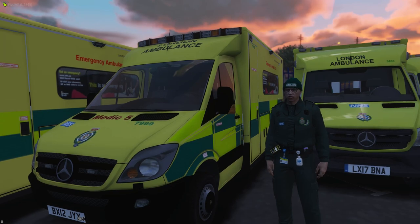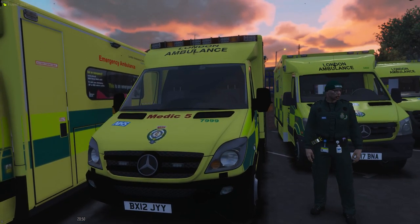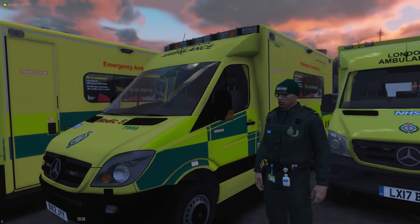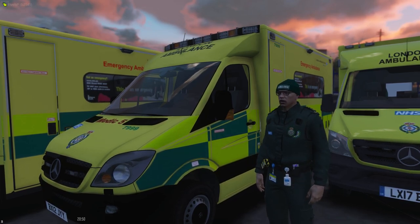This is Medic 5. It's based off of the 2010 Sprinter box, and Medic 5 covers Heathrow Airport. One of the sayings we usually say is: if you're going to have a heart attack, have it at Heathrow — it will be seen to very quickly. Obviously try to avoid having a heart attack, but you can't always stop that. It's not very good for your health.